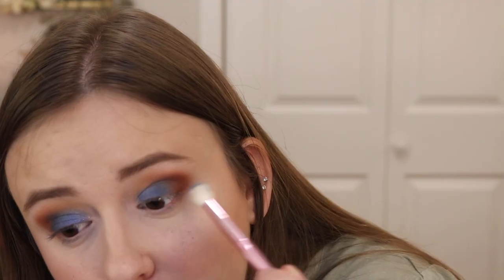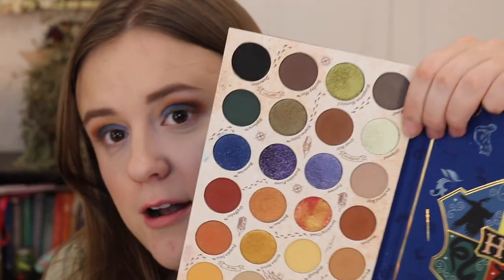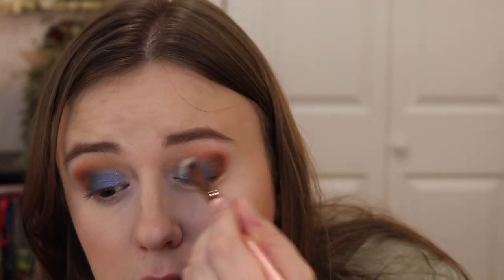This eye looks fine; that eye I think I did a little too much of the Ravenclaw shade. The blue fallout won't come off — lesson learned: do your eyes before your face if you're going to use the Ravenclaw shade. I'm going to put a little bit of Gillyweed, which looks white on camera but is actually a very light yellowy green, on the inner corner using a bit of setting spray to apply it.